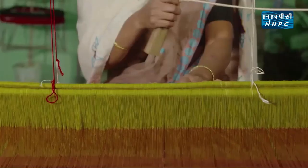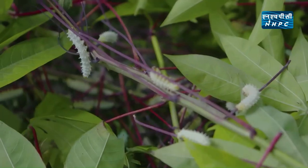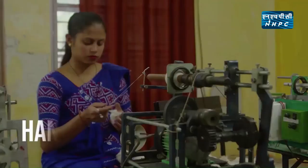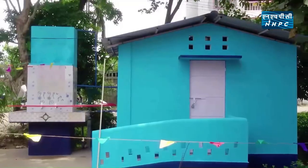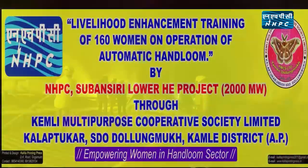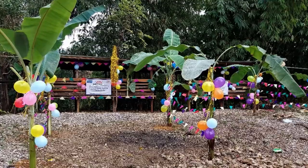Sustainable livelihood interventions have been implemented in Dhemaji and Lakhimpur districts of Assam, identifying initial sectors as sericulture, piggery, and horticulture. A total of 470 crores have been allocated for these downstream developmental works.